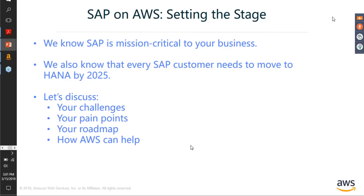We understand that SAP is mission critical to your business. We know that SAP forms the backbone of every organisation, and hence it's extremely important that you pick and choose the right platform to host SAP — one which does not give you issues time and again. Given that customers have to move to SAP HANA by 2025, it is all the more important to make that important call now.